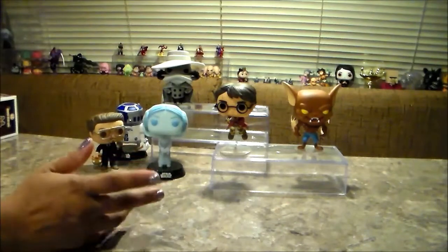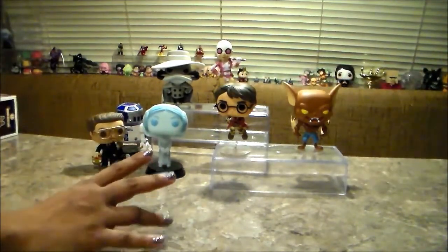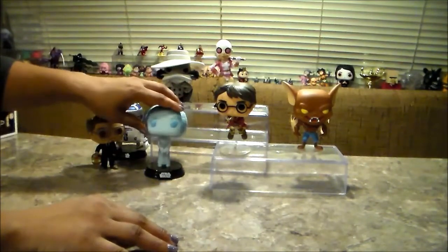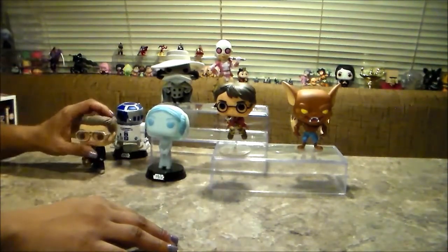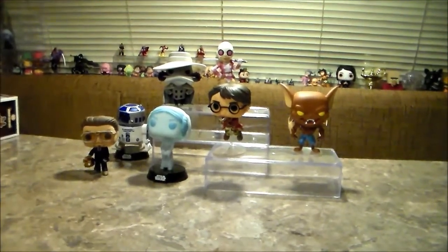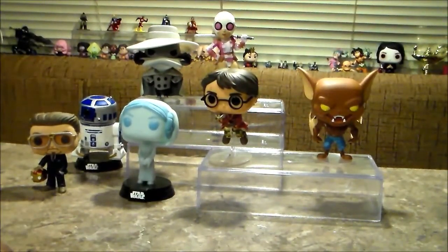I also wanted Scare Glow from Masters of the Universe, but they were gone. People were waiting really early, and we decided to go get Harry Potter first because I really really wanted him more than Scare Glow. If we would have gone to Barnes & Noble first we could have maybe gotten Scare Glow — it sold out everywhere really fast, online and everything. It was online but I couldn't sign into the website because I forgot my password.